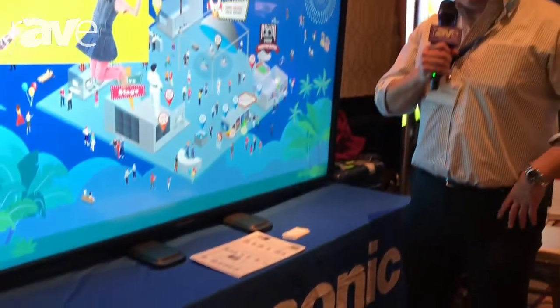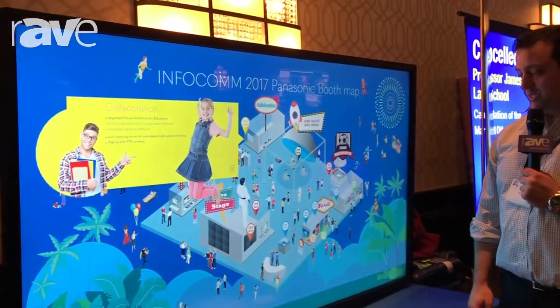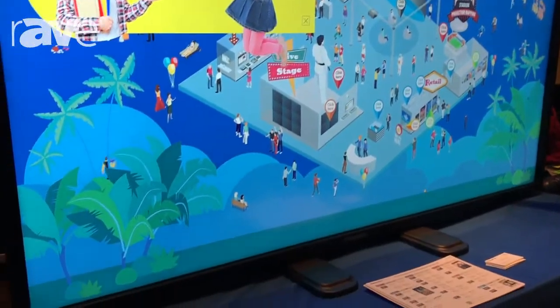This is Matt Moscato with Panasonic. I am at the Almo E4 event in Tyson's Corner near Washington DC, and today we are showing our most recent launch of a 75 inch 4K touch panel.